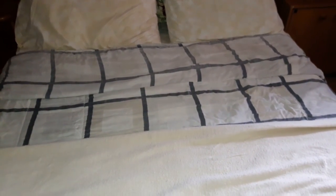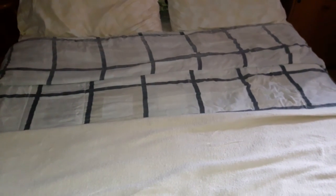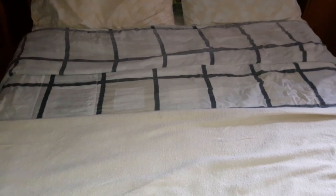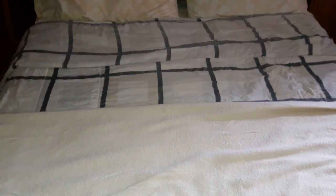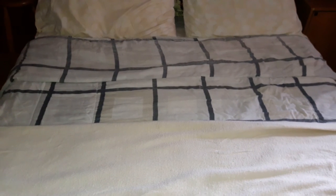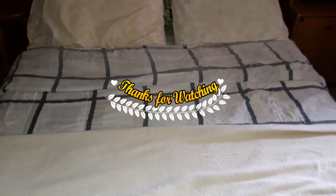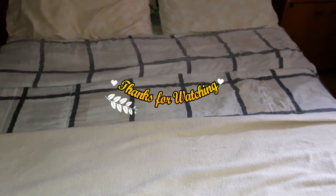I really hope you guys enjoyed this video and got some ideas on how to come up with creative storage solutions in your small space. Some of these ideas were run-of-the-mill that practically everybody does, and some you might not have thought of. Anyway, I hope you enjoyed this video — thank you so much for watching, and I will talk to you in my next video. Bye!